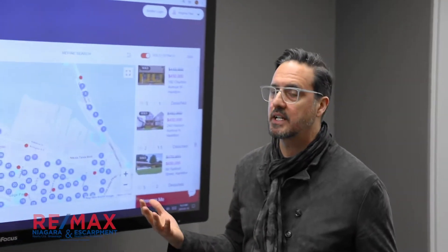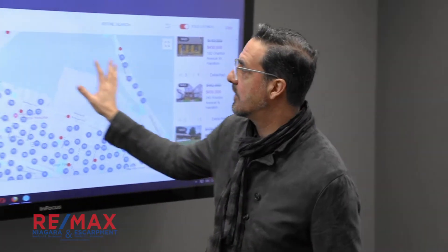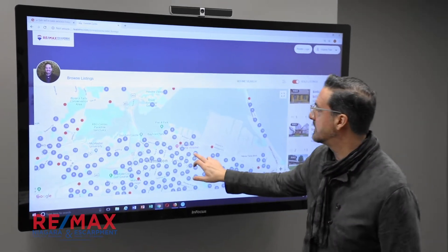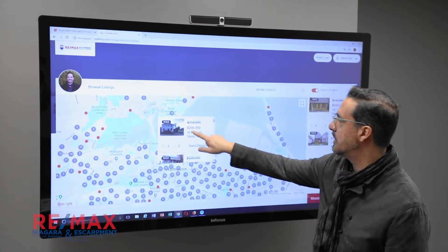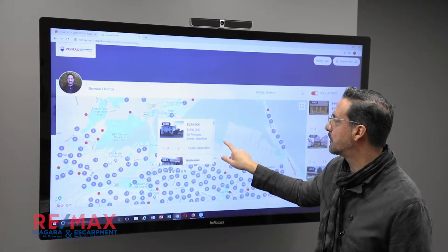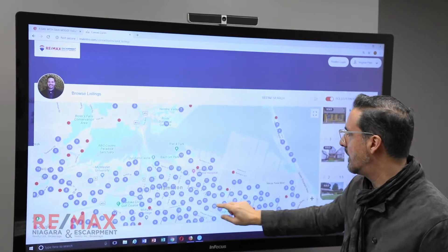Knowledgeable consumers are best customers. So you can see how it works. Here's a map version of all the sales in the area, and you can kind of zero in on your neighborhood, see the property there itself, see what it was listed for and sold for, how many beds, baths, and things like that as well.